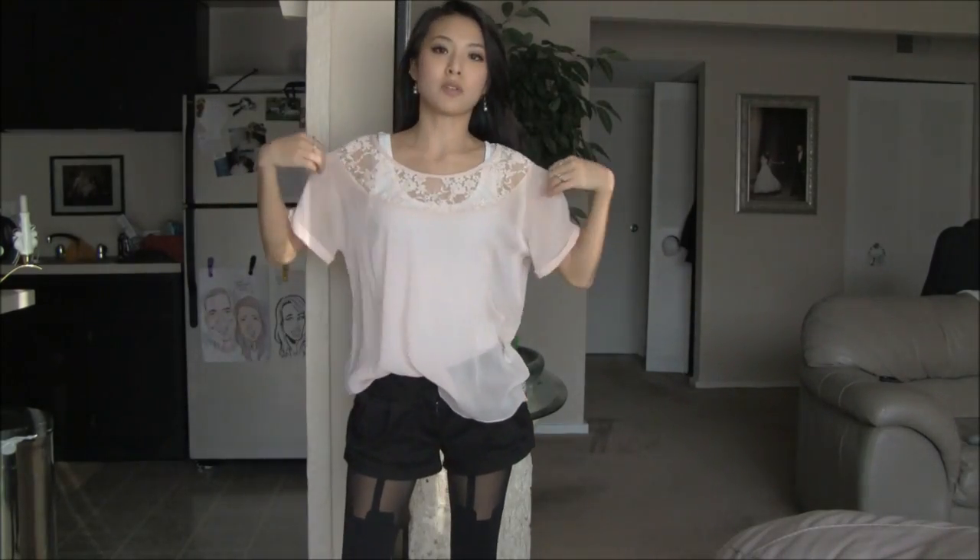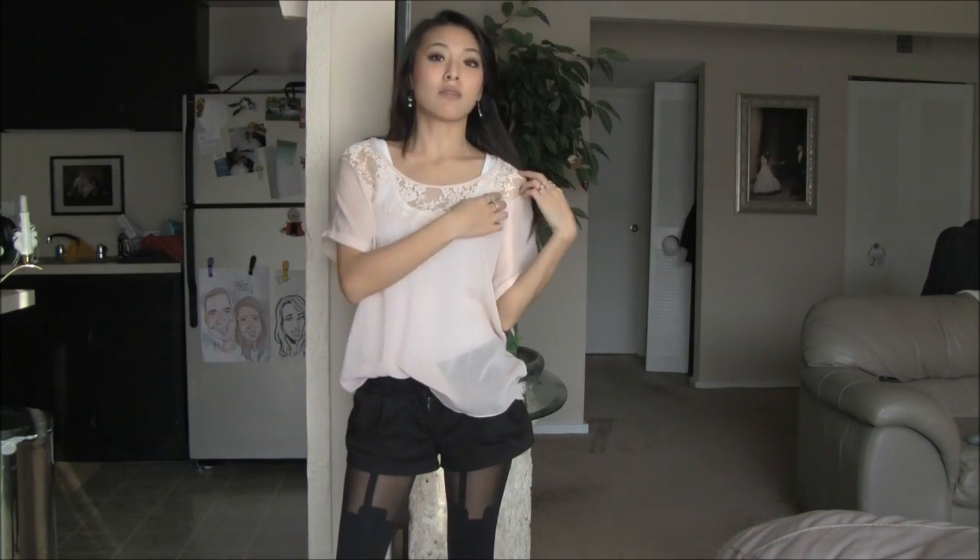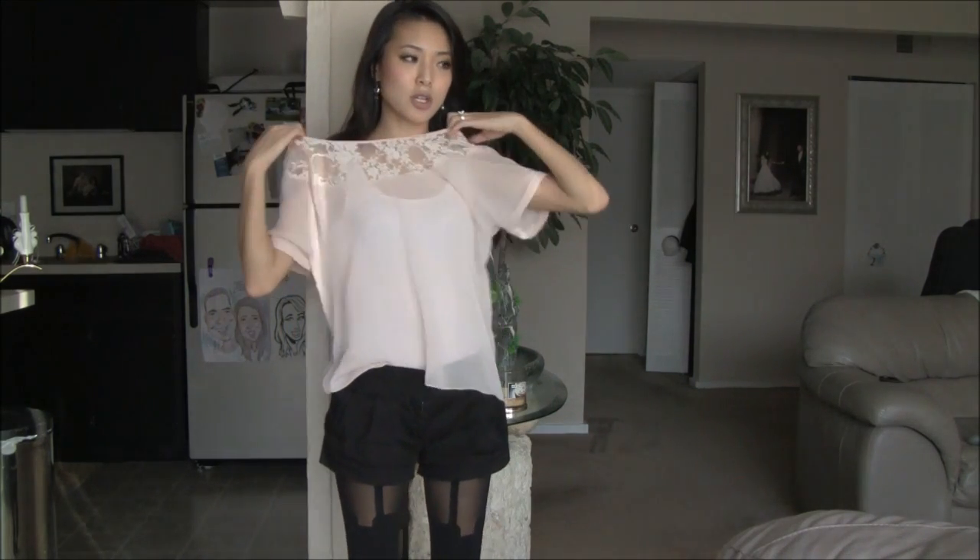This top is sort of sheer and a little bit wide on the shoulders. The color is blush pink, which is going to be really huge for this spring. I really love the lace paneling on top. This shirt is kind of neat because it's big enough where I can also wear it off the shoulder if I want to.